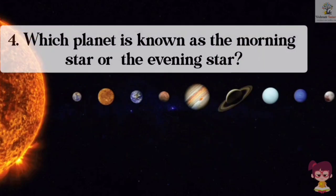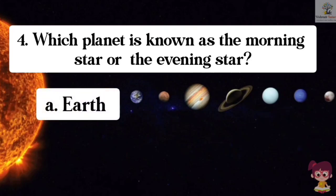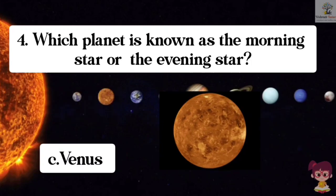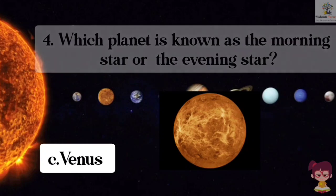Question number 4. Which planet is known as the morning star or the evening star? Options: A. Earth, B. Mars, C. Venus, D. Jupiter. The correct answer is C. Venus. Venus is known as the morning star or the evening star.